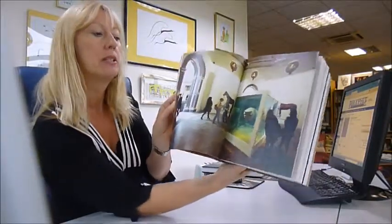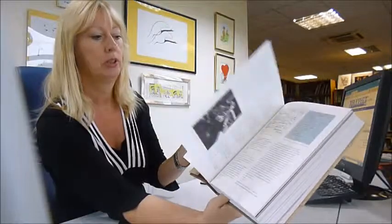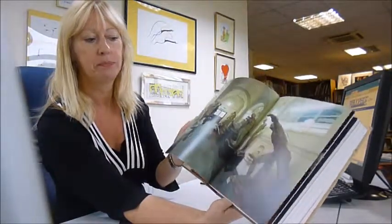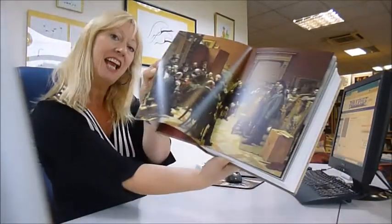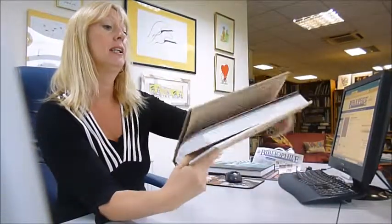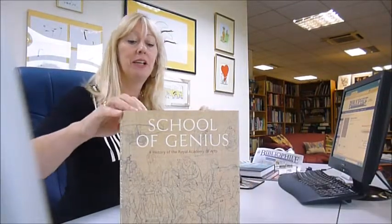Whether it's a shark in formaldehyde or a living nude or an old bronze sculpture — there's Waterhouse, and there's the selection process as was. A really highly recommended book, The School of Genius, for everybody who loves art.